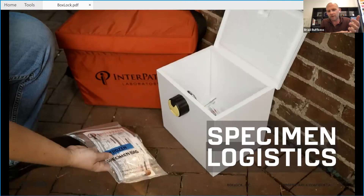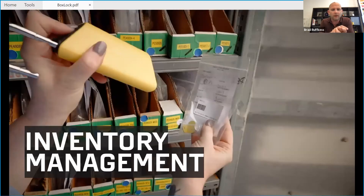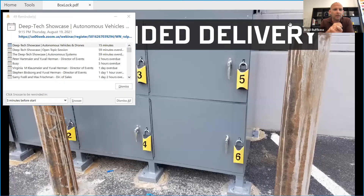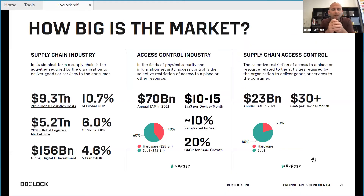We do work in healthcare specimen logistics. In aviation MRO, we're able to scan parts from who took it to the tail number, the serial number, and whether or not it was certified. We're able to do inventory management, access control, and automate audit logging. We're doing unattended delivery across a broad range of applications. This slide is actually out of date — it's a $41 billion serviceable addressable market in the supply chain access control industry.